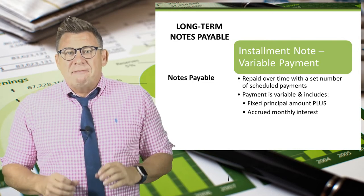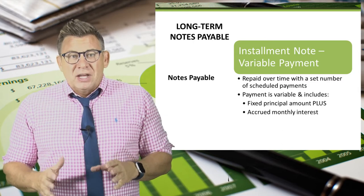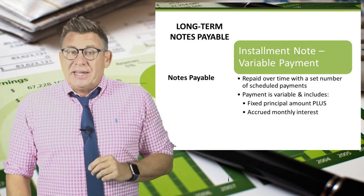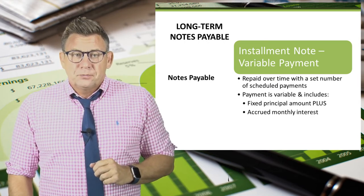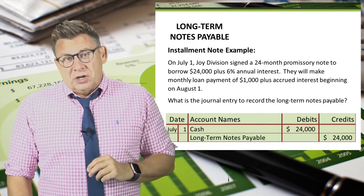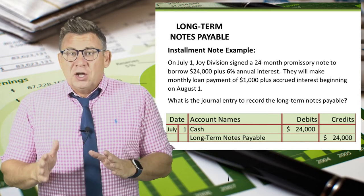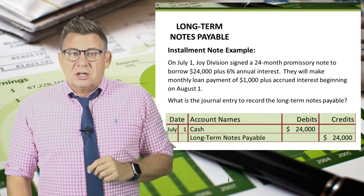However, some notes have variable payments. When this occurs, the monthly payment contains a fixed portion for the reduction of the principal balance and a variable amount for the monthly interest portion. For example, on July 1, Joy Division signed a 24-month promissory note to borrow $24,000 plus 6% annual interest, with monthly loan payments of $1,000 plus accrued interest beginning on August 1st.